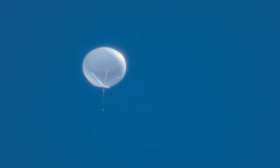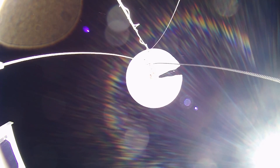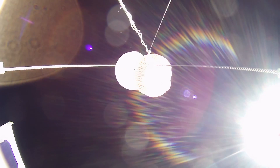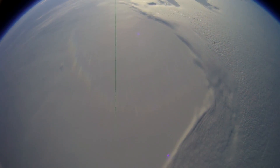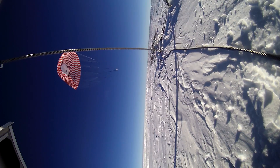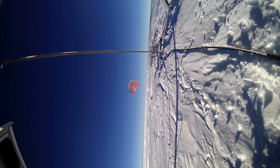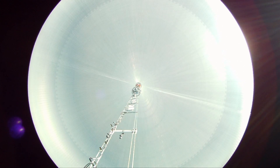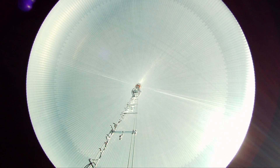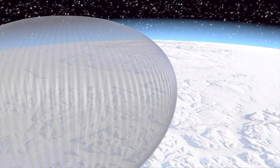And in some of the most successful instances, flights can be terminated and the balloon and payload recovered all within 100 miles of where they were launched. Riding this Antarctic vortex in 2008, a 7 million cubic foot super pressure test balloon flew for 54 days, setting a stratospheric scientific balloon flight duration record.